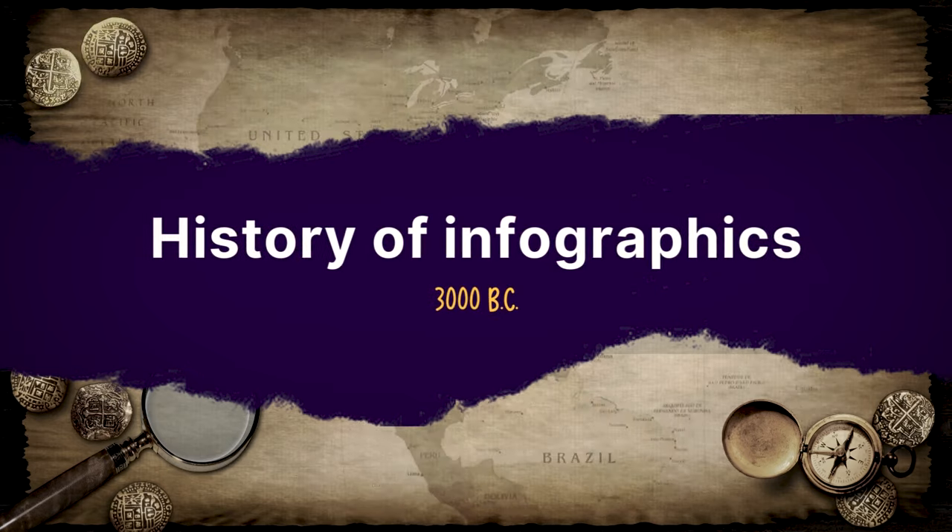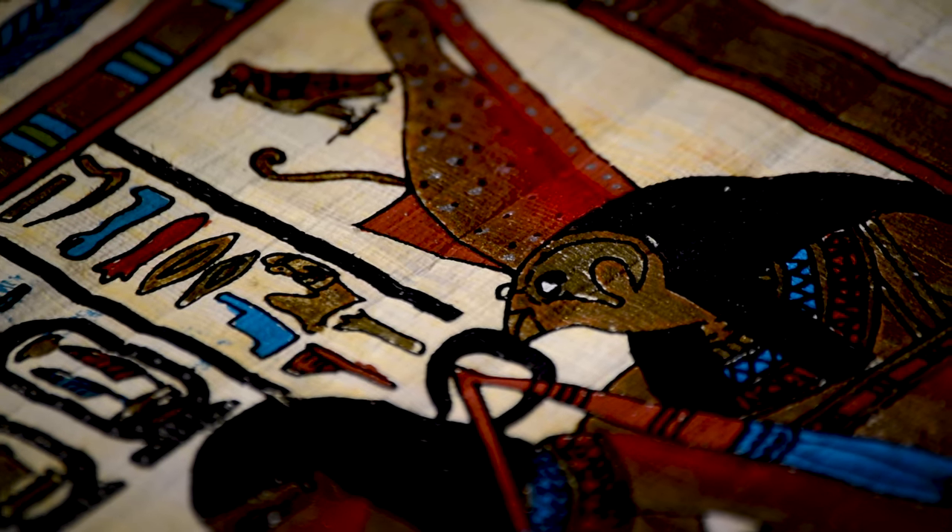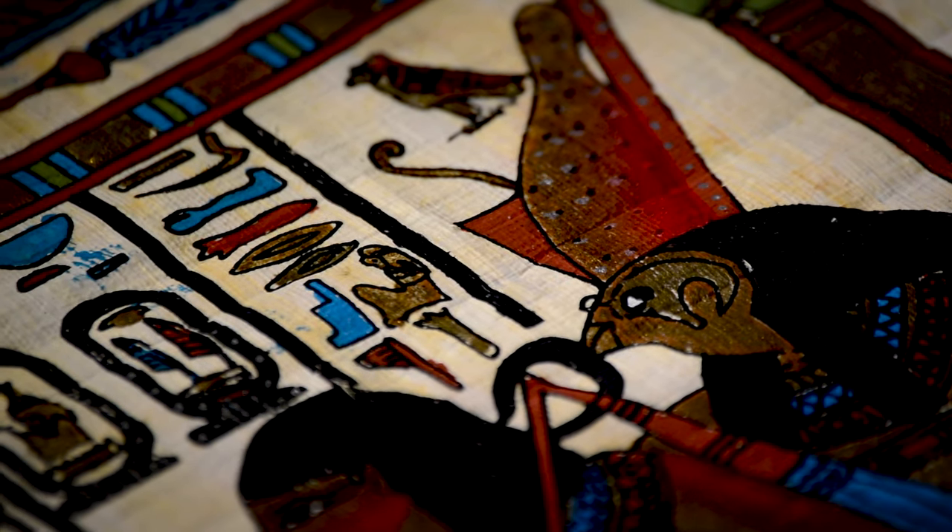3000 BC — cue in the Egyptians with the hieroglyphics. Infographics that made sense not only to a small group of people, but to the entire population at the time. Things kept evolving slowly but surely, like the first Babylonian world map in 600 BC and the Dunhuang atlas sometime in the 7th century AD.